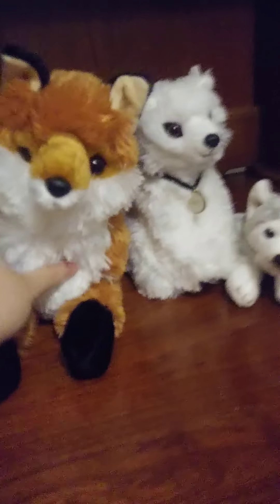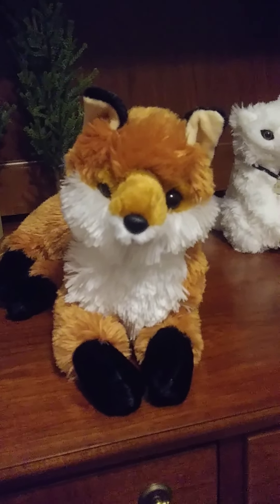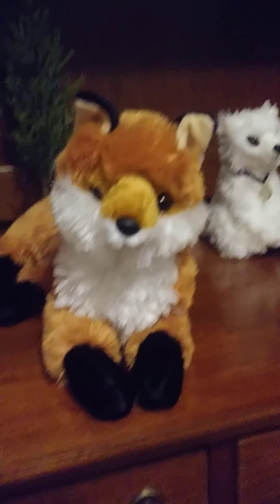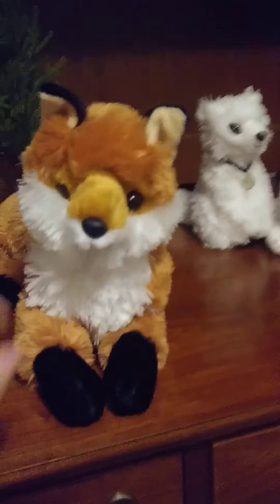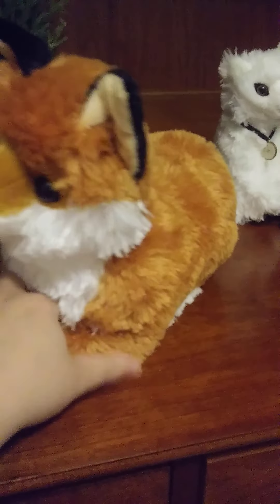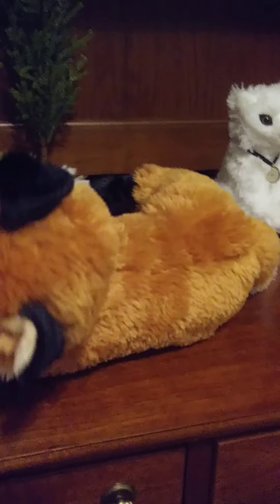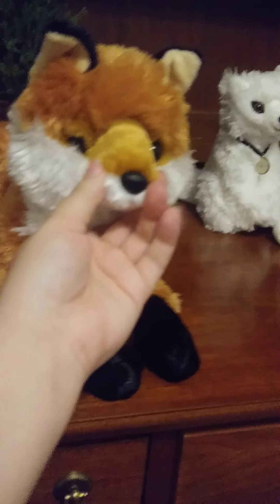I know this one's technically a fox, but sometimes I just pretend she's like a red wolf or something. I just call her Foxy or Cha-Cha. I know I have a Cha-Cha already, but still. She's cute — just has the cute little boots. She looks like a wolf I already have. Cute little tail and cute little muzzle.